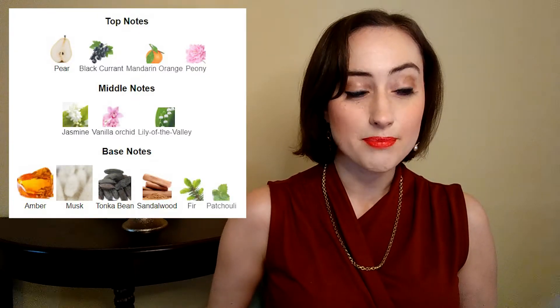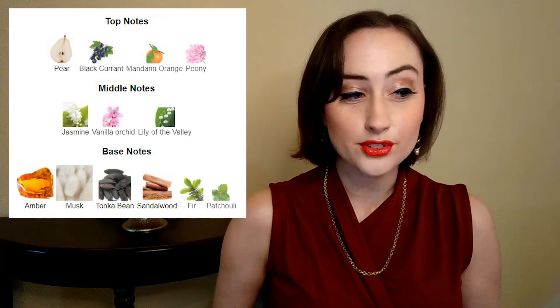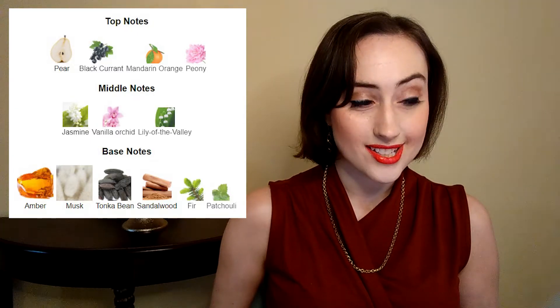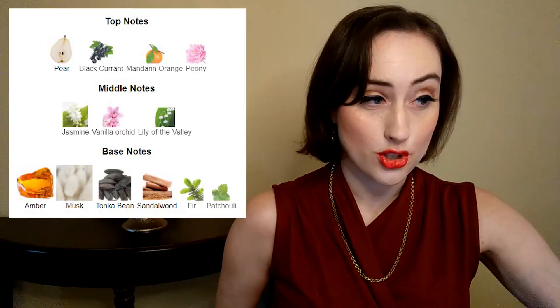The top notes are pear, black currant, mandarin orange, and peony. The middle notes are jasmine, vanilla orchid, and lily of the valley. The base notes are amber, musk, tonka bean, sandalwood, fur, and patchouli.